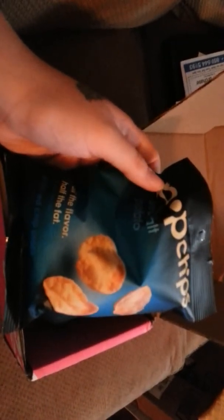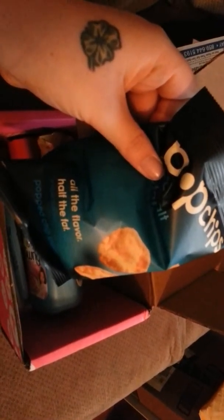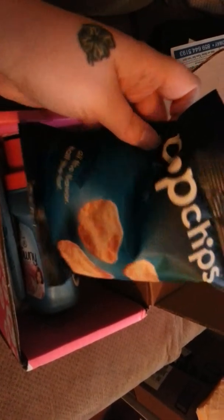Hi guys, this is Ashley Doodles here from My Random Life, and I just wanted to come to you today and show you an unboxing of my Influenster Vox Box.